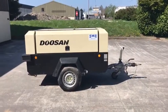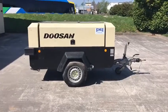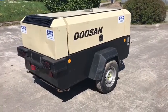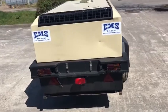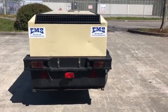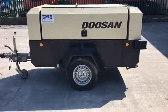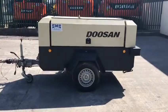Here we have a Doosan 771 compressor. This is a 250 CFM compressor, 7 bar pressure with a max operating rate of 8.6 bar. It has a road lighting kit as shown and is equipped with a John Deere diesel engine. It was manufactured in 2013.